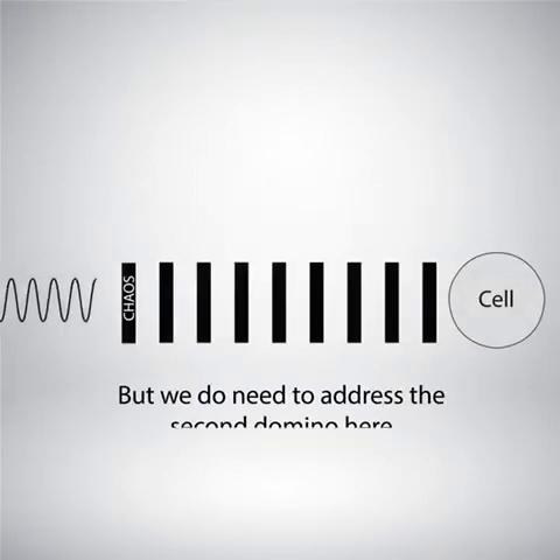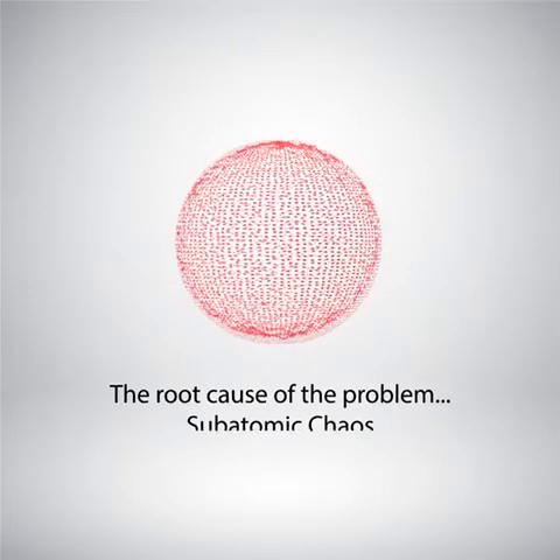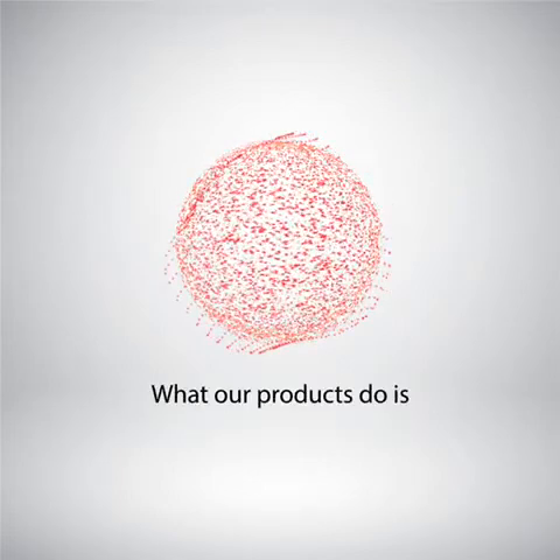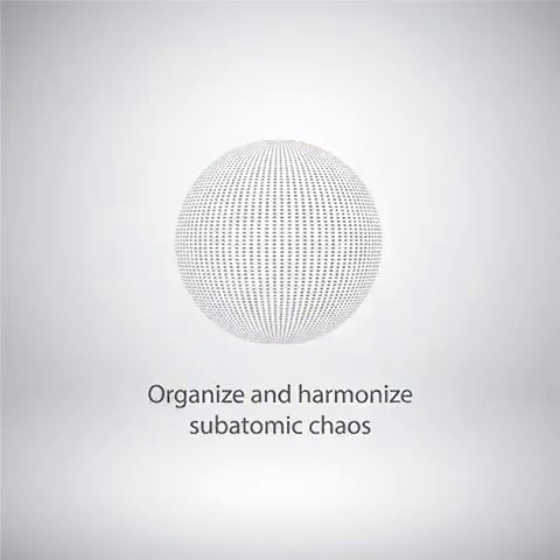But we do need to address the second domino here. The root cause of the problem? Subatomic chaos. And that is exactly what our products do — organize and harmonize subatomic chaos.